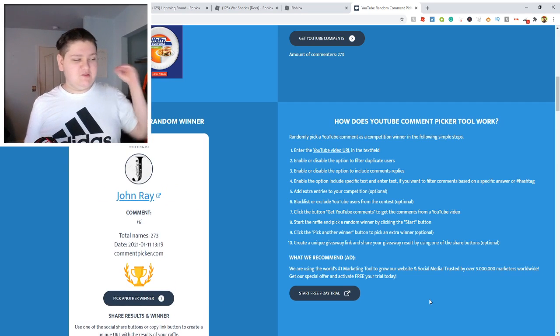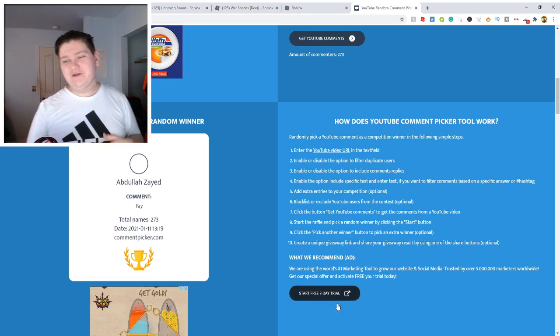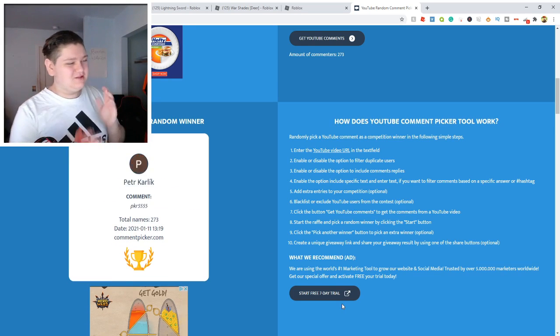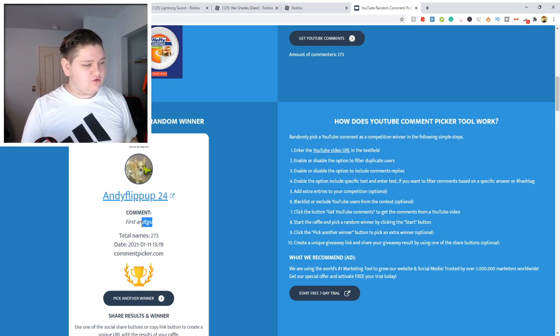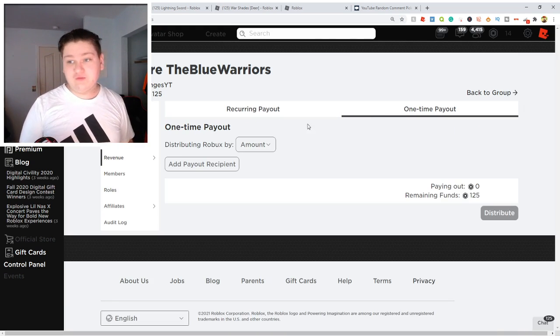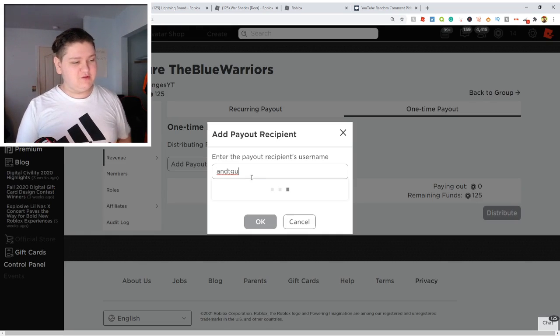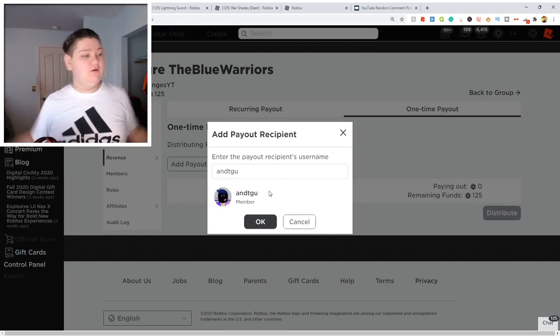Let's see who the next person is. This person said 'hi' — that's a cool comment, but you did not leave your username, so we got to keep on rolling. Let's keep on rolling and see if we can find someone who left their username. Is this a username? I think this is a username. Let's come over here to our group — they do have to be inside of the group in order to win these Robux. Let's see if this person is inside the group. And there we go — they are inside of the group!